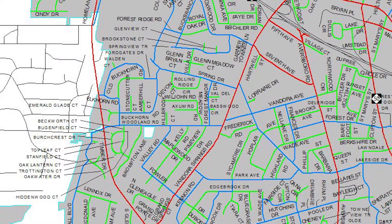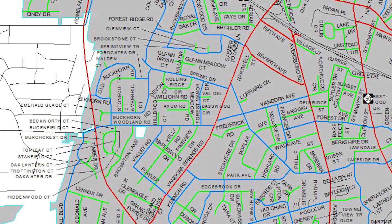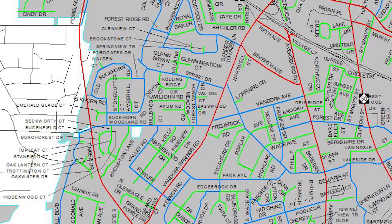Priority 1s are your major roads like Timber Drive, Avis Burr Road, Fandoor Springs — some of those larger streets that move you around town. We'll do those first.